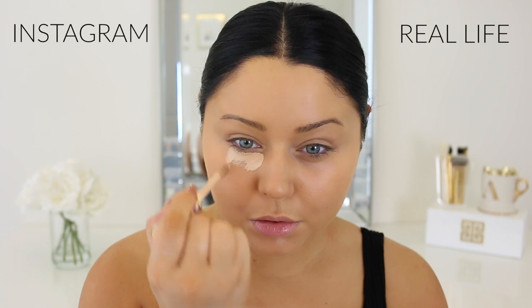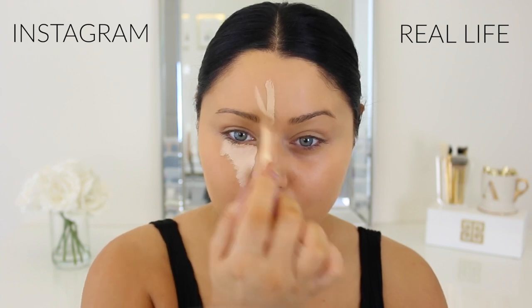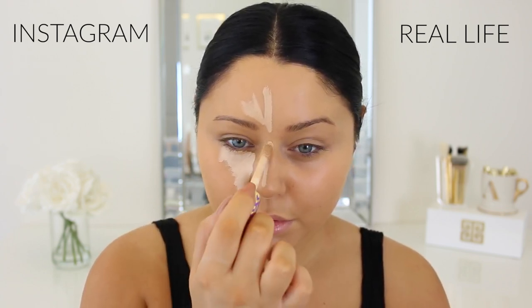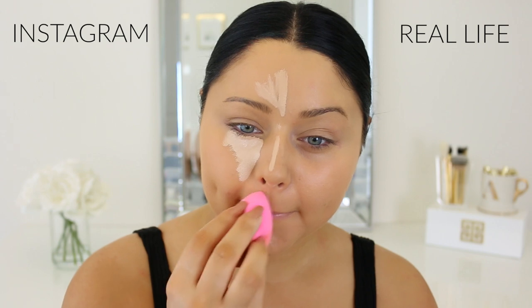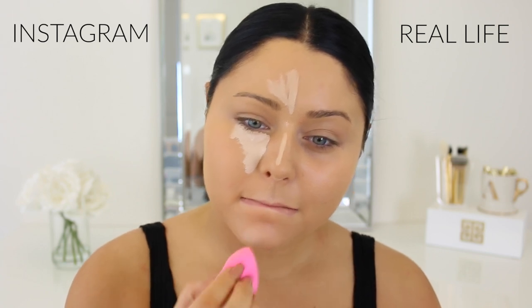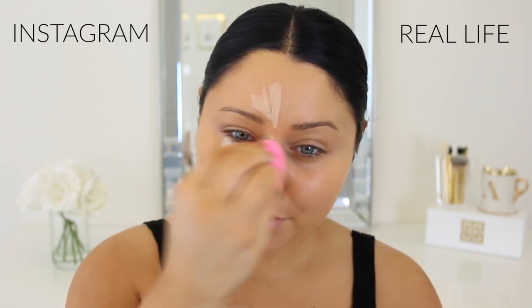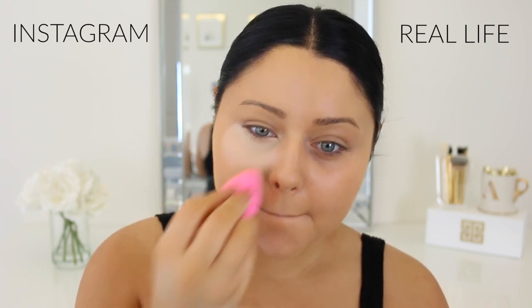Moving on to concealer for the Instagram side — I love a super bright highlighted under eye, especially for Instagram. I want my under eye to really pop so it can sculpt and shape my face. I'm using the Tarte Shape Tape concealer in two different shades — Light Medium and Light — blending out with a beauty blender. This concealer gives super full coverage and a glam under eye, but it's also very easy to blend out.